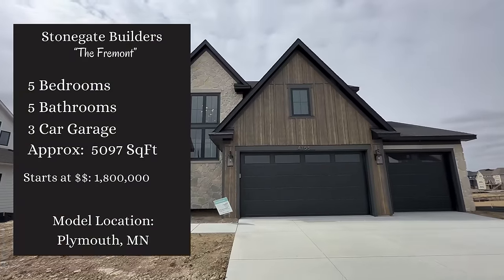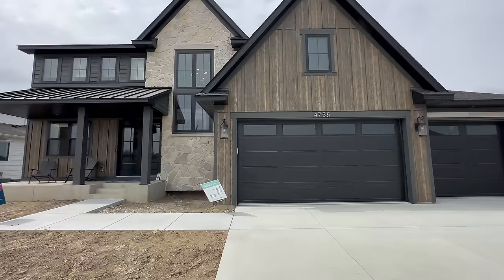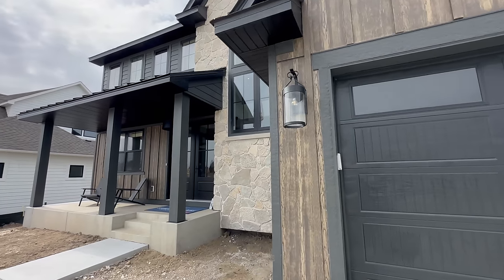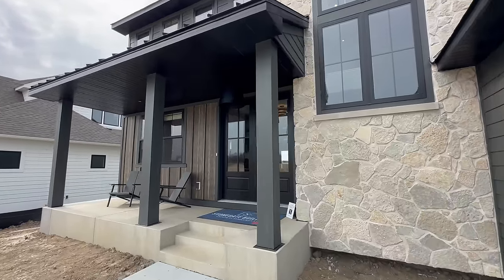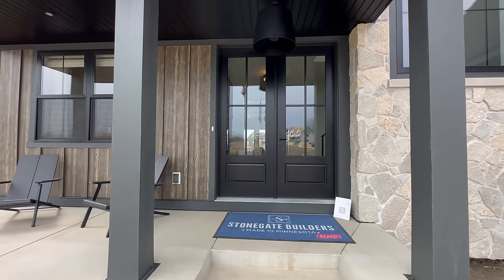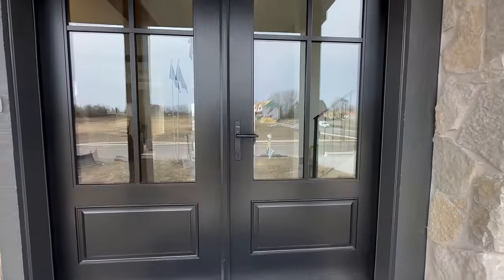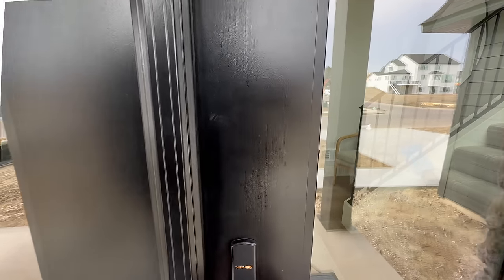There are some homes that I just walk through and instantly love, and there's so many new ones we've been seeing lately. This one is no different. The Fremont is from Stonegate Builders and it features five bedrooms, five bathrooms, a three-car garage, a spectacular kitchen with the biggest island I've probably ever seen. All of this sits inside approximately 5,097 square feet, and this home is approximately $1.8 million. With that, let's get inside and see what we can find.